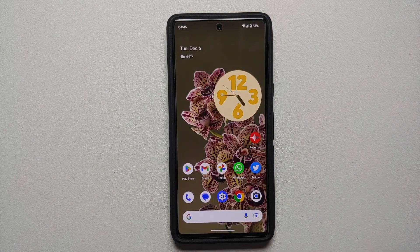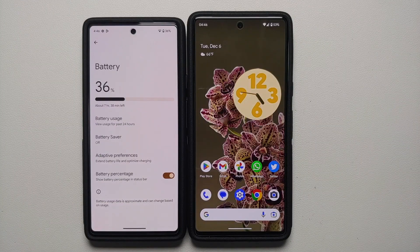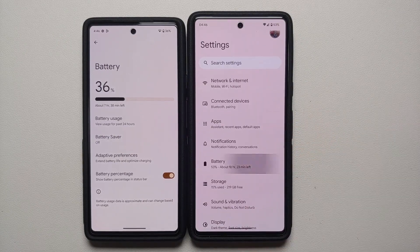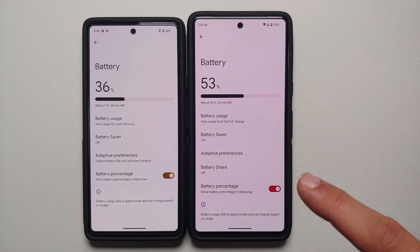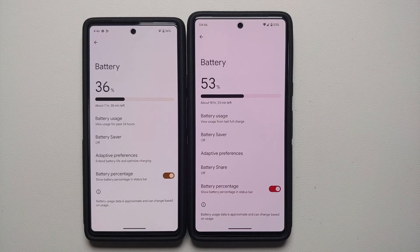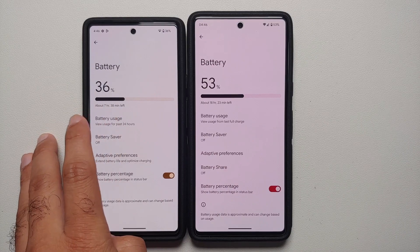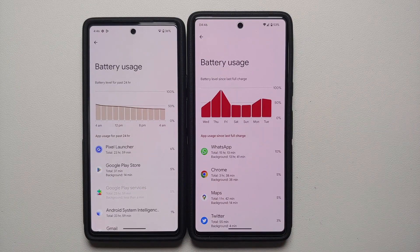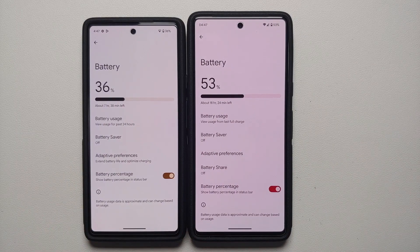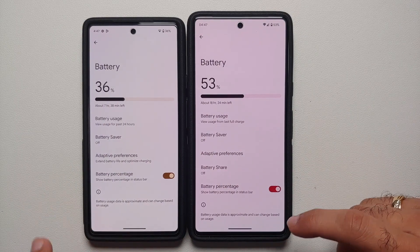A feature that was present in Android for a long time, then removed, has now been brought back. Go into Settings > Battery — 'View battery usage from last full charge' is back. Previously it had been changed to 'View battery usage for past 24 hours.' Note that it shows data since the last full charge for a maximum of seven days, so if you go eight days without charging you will not get data for all eight days.